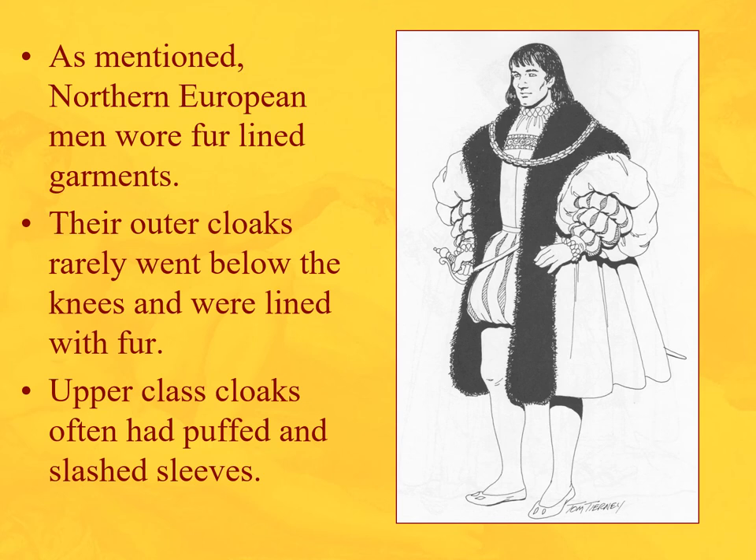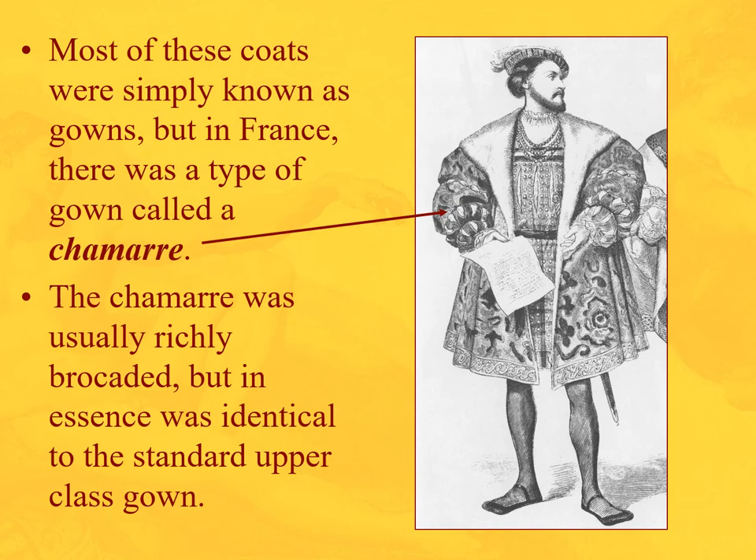In Northern Europe, outer cloaks rarely went below the knees and were lined with fur, with upper-class cloaks having puffed and slashed sleeves. This is also the period of the Little Ice Age in Europe, which is why Northern clothing is so heavy — it was really cold. Here is a French gown known as the chamar — richly brocaded, identical to an upper-class gown.